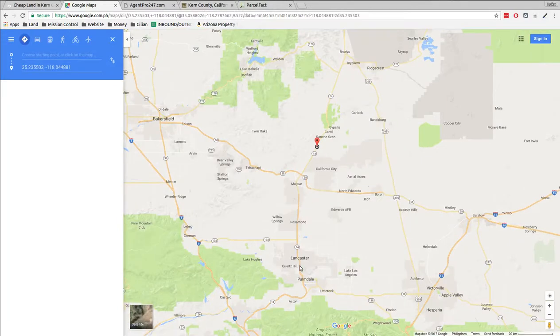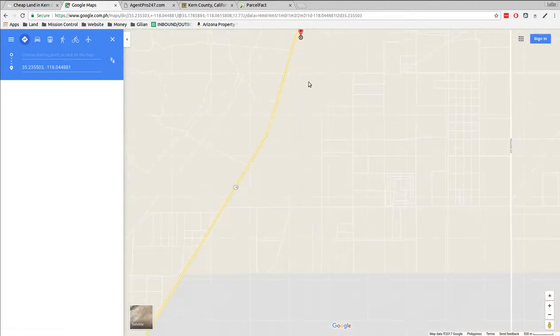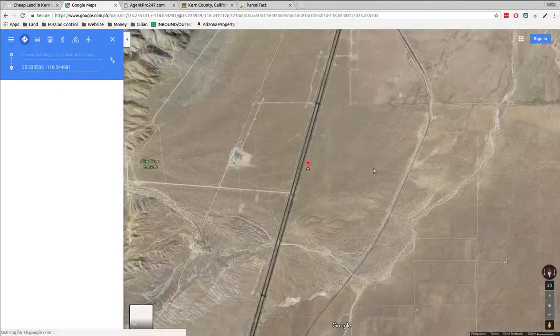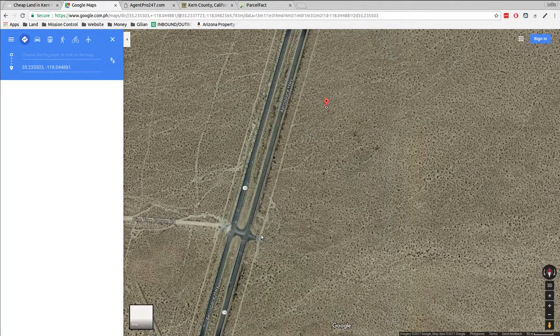You can shoot the 14 up through here and right up to the property. Looks like a nice place to jump off with your four-wheelers, dirt bikes, and all kinds of desert toys and drive around the area. There are bigger roads right here and little roads right here. There's a turn-off — Pine Tree Canyon.